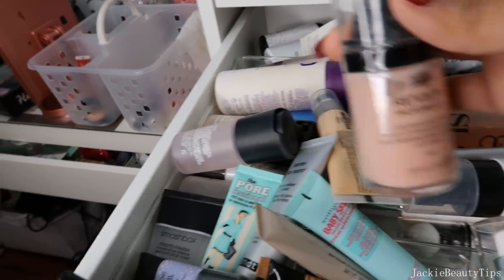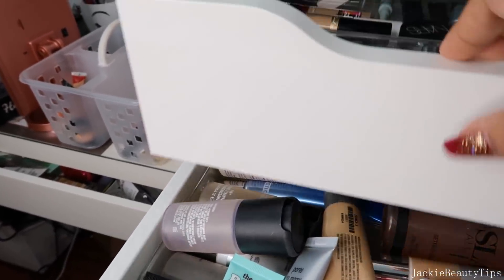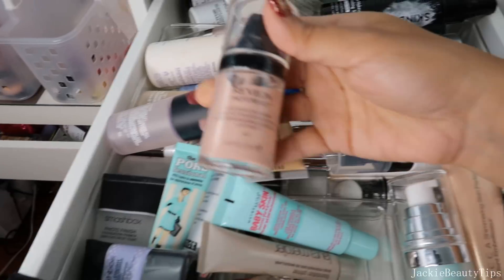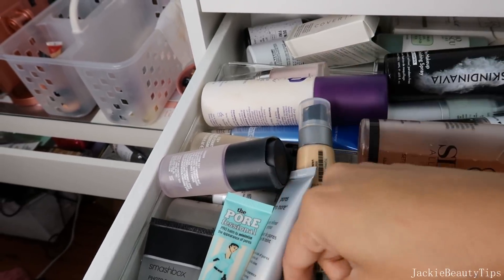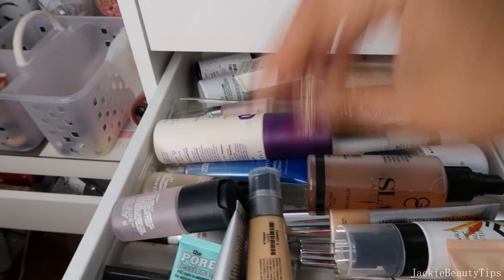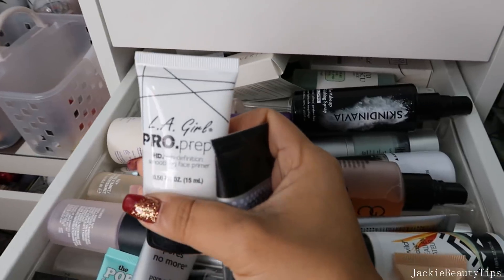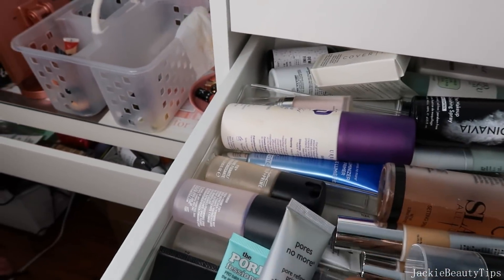Tengo estas primers de Revlon. Este es un corrector de Maybelline. Tengo este que es de Revlon. Tengo de Laura Mercier. Este de Baby Skin definitivamente ya le voy a decir adiós. Esta es una base de Bisú, esa no la voy a tirar. Pero este de LA Girl me encanta. Y este de Smashbox también me gusta mucho.